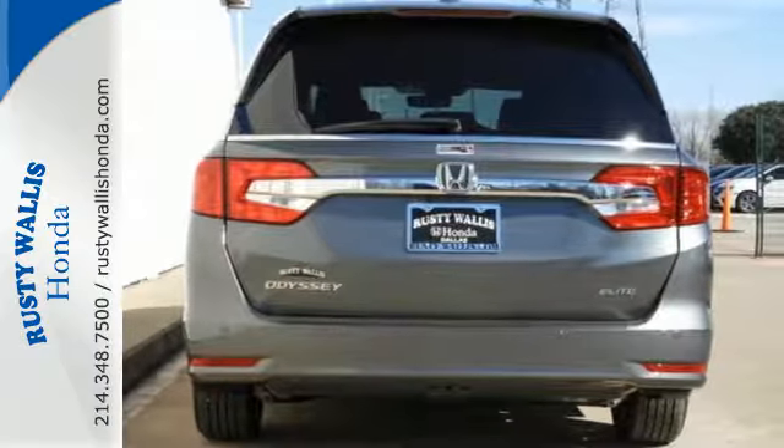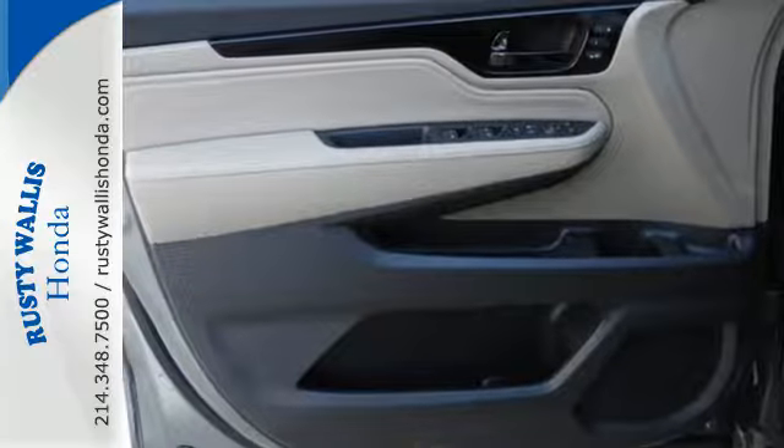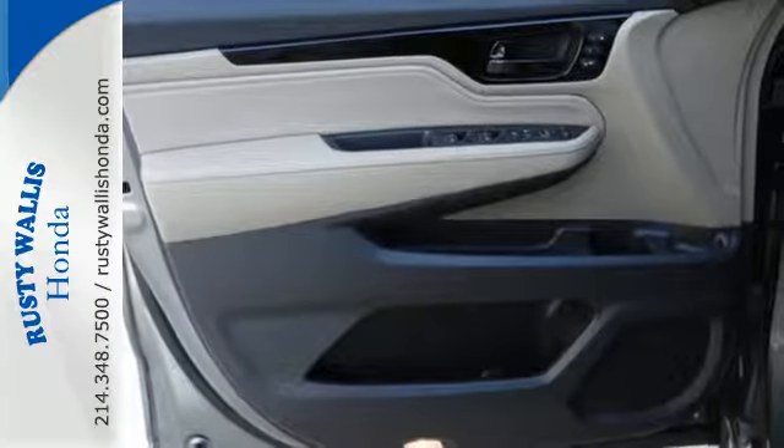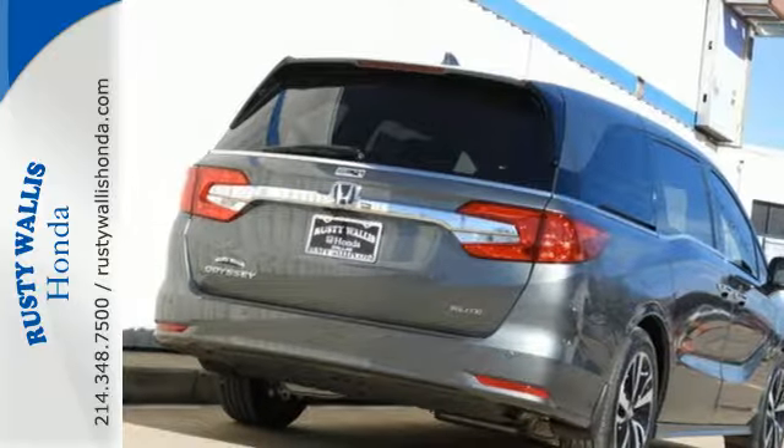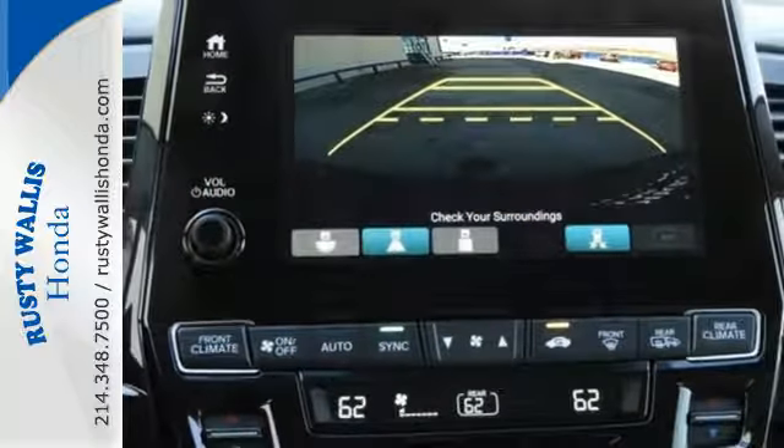Bluetooth and USB audio interface make your journeys more entertaining. Cup holders in all three rows of seats make your journeys more organized. And with seating for up to eight, the whole family will love the way this Odyssey performs.